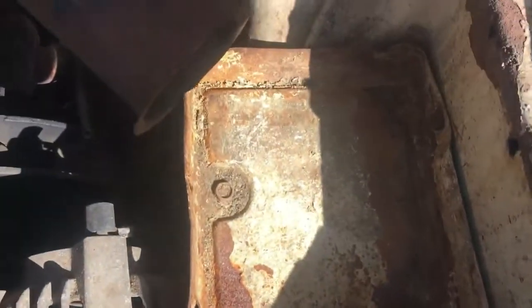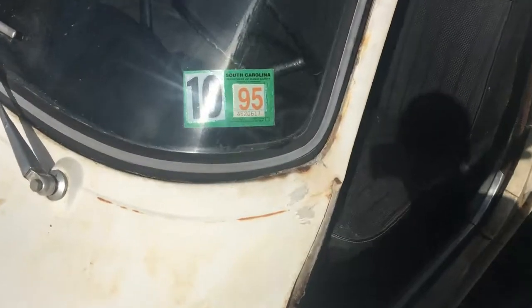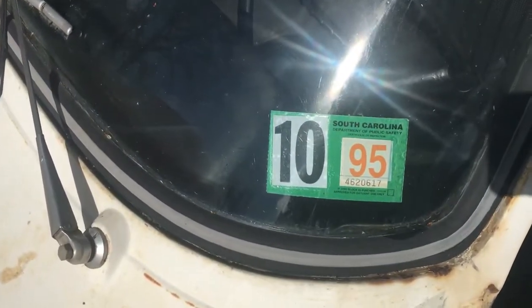The battery tray has a little bit of rust in it. The car does have a clear title, and I have all the keys — ignition and trunk. It was last registered or on the road in 1995.